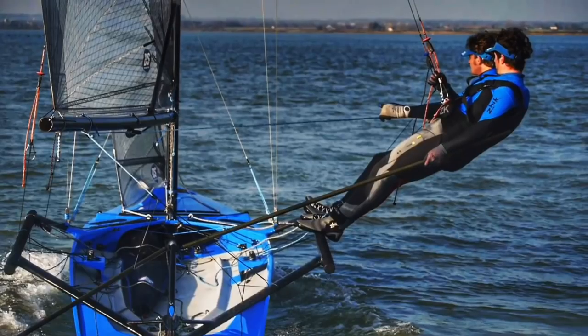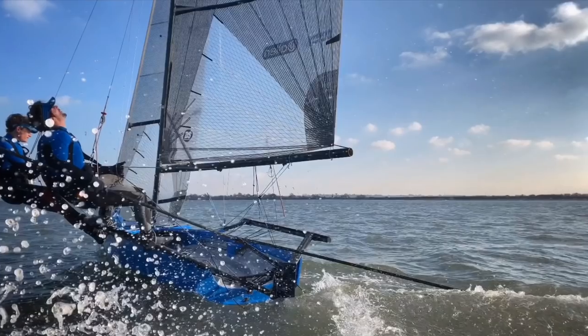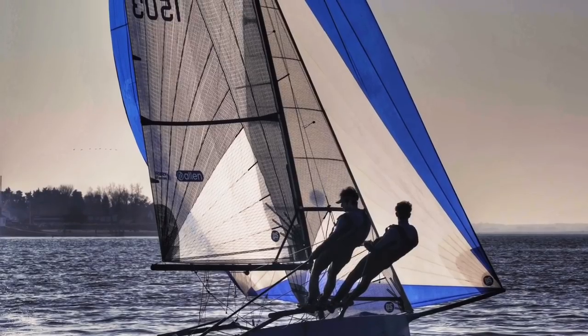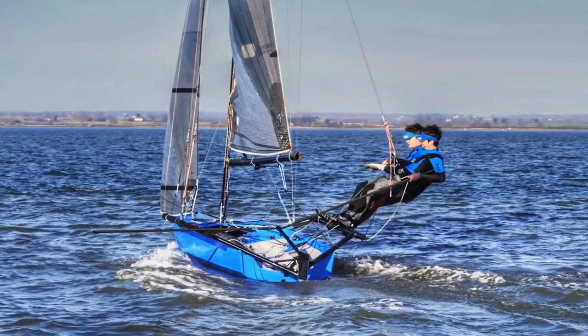Neither of us has a great deal of experience with this type of boat — we've sailed it once, that's the experience. But we've sailed 49ers, 800s, 18-foot skiffs and all sorts of silly boats like that. We like silly fast boats, and the appeal for us with one of these was the flexibility to do what we want within the loose rules that bind the boat — put your own mark on it, hopefully without crashing into it too many times.